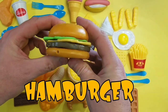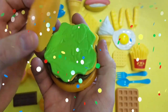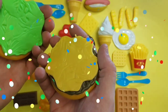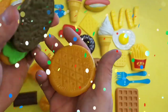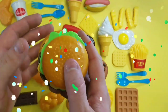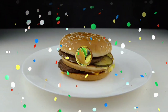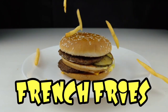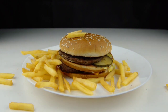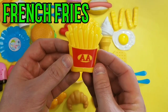Hamburger! Lettuce, cheese, and meat and the bun — hamburger! Take a bite of that. Mmm, hamburger. And french fries! French fries.